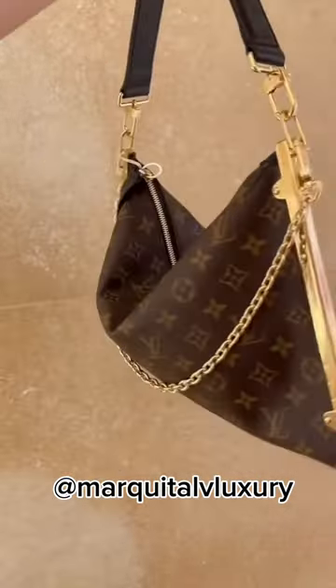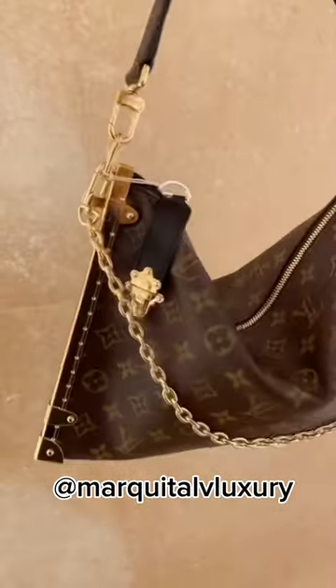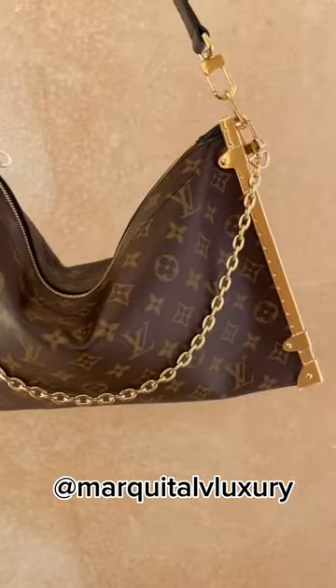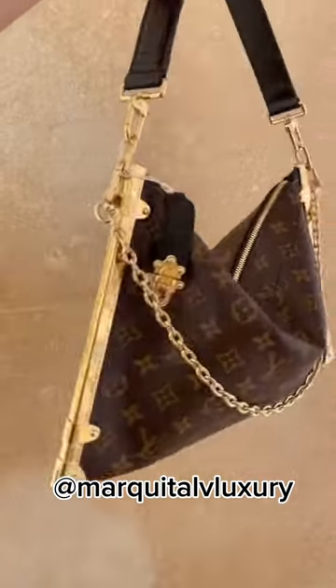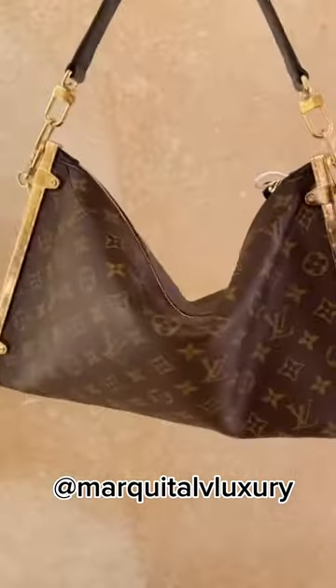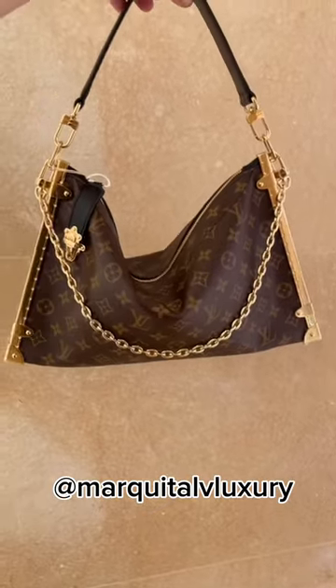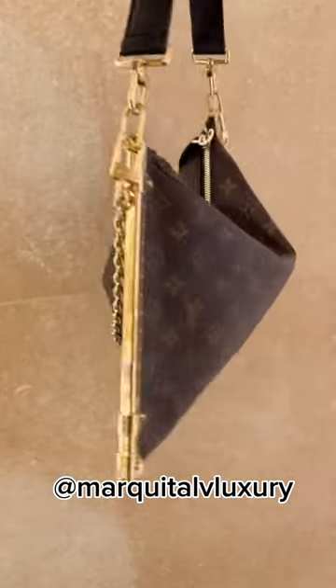I also want to speak on the gold chain strap. I think they could have went with a chunkier chain strap if they are giving us the option to carry it as a tote. The handbag is already thin, you already took some of the material away from us, so give us more gold hardware for the price that we are paying. Because we are honestly paying for the word trunk and the hard gold hardware that's on this handbag.